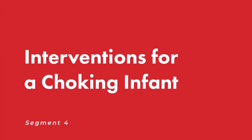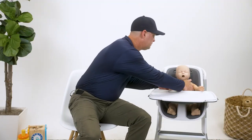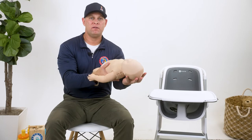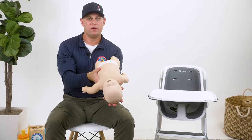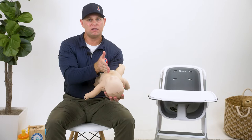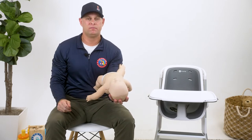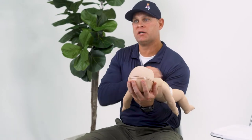Interventions for a choking infant. An infant that is choking is likely to be completely frantic. It is of great importance that we have control over the choking infant so that we can effectively provide life-saving interventions. Securely place the infant's head face up in the palm of your hand. Be sure to maintain anatomical alignment of the airway so that the obstruction can be cleared. Rest the infant's body on your forearm with one leg draped over each side of your arm.